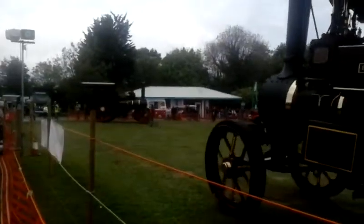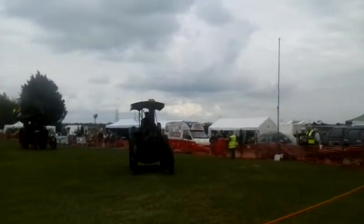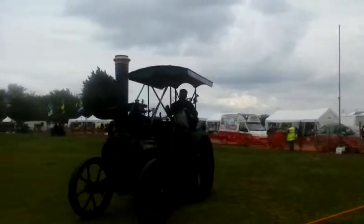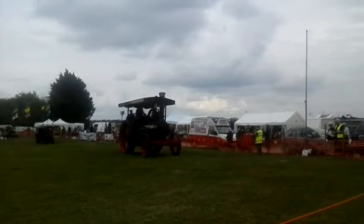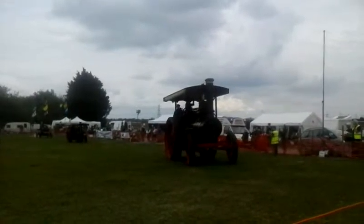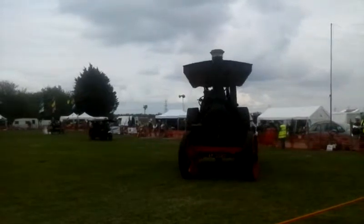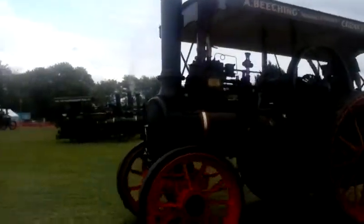Smaller machines were used for threshing and more local use. The counter tells you on the top. Used to do threshing contracts — the big flywheel used to drive the threshing drums. Amazing for the combined harvesting.